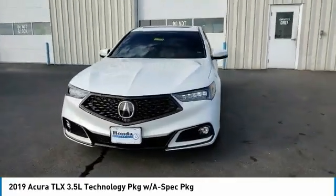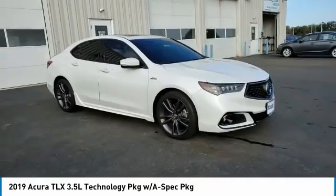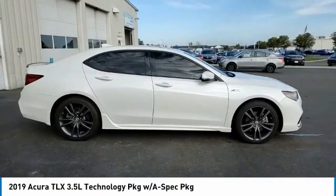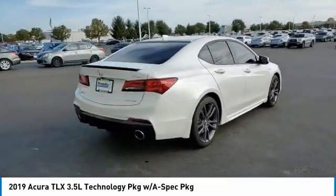Here are some of this vehicle's great options: electronic stability control, alloy wheels, brake assist, fog lights, power moonroof, four-wheel disc brakes, navigation system, heated front seats, low tire pressure warning, and power windows.